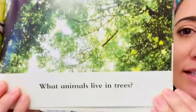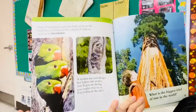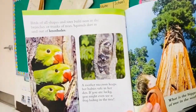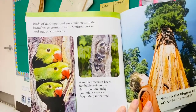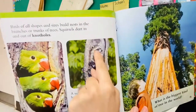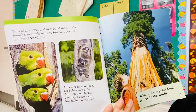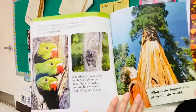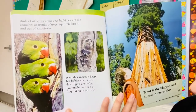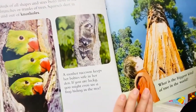What animals live in trees? Birds of all shapes and sizes build nests in the branches and trunks of trees. Squirrels dart in and out of knot holes. There are also parrots and raccoons — a mother raccoon keeps her baby safe in her den. If you are lucky, you might even see a frog hiding in the tree.